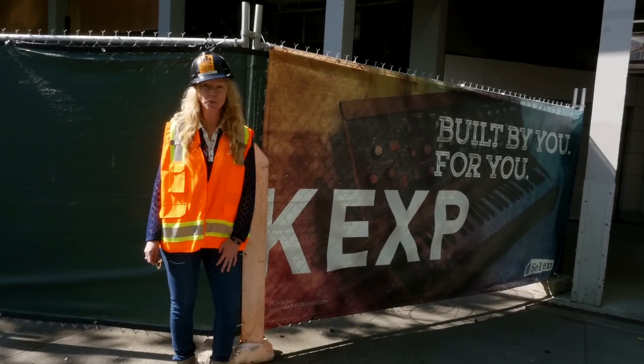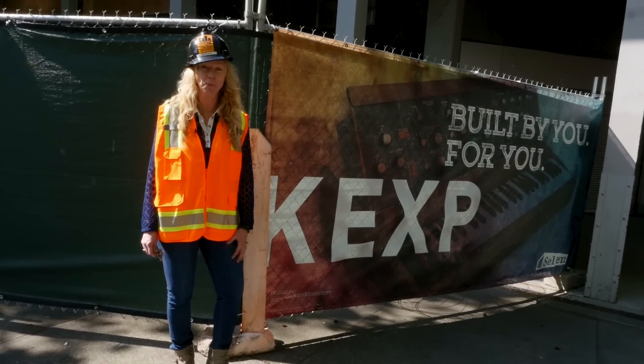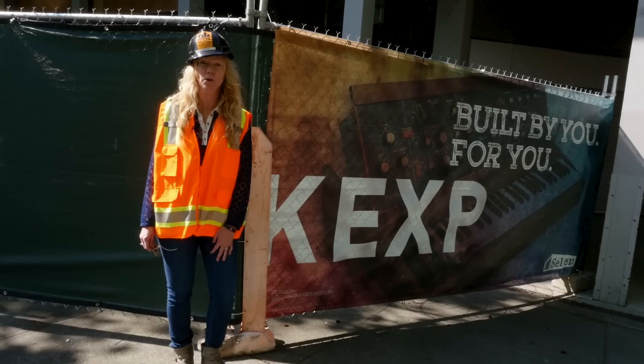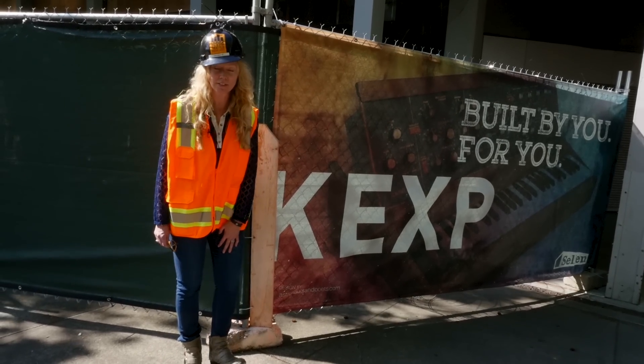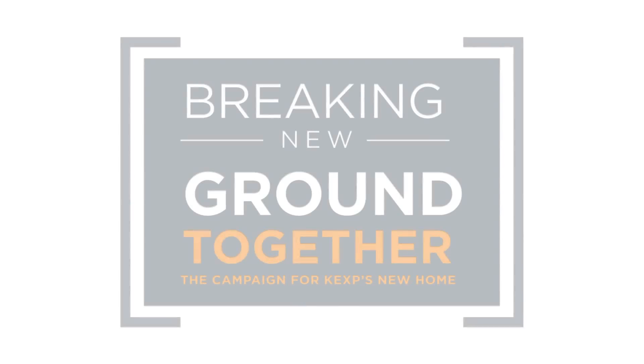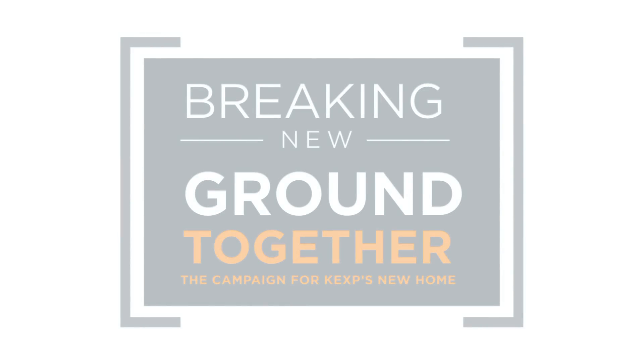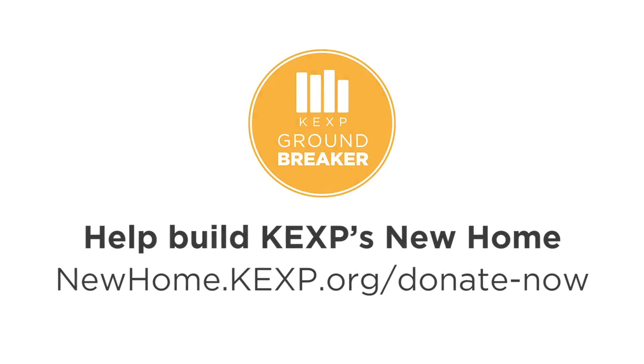Thanks for joining us for this virtual tour. We really look forward to you all joining us here in person, April 2016, for our grand opening. And until then, thank you for supporting KEXP.